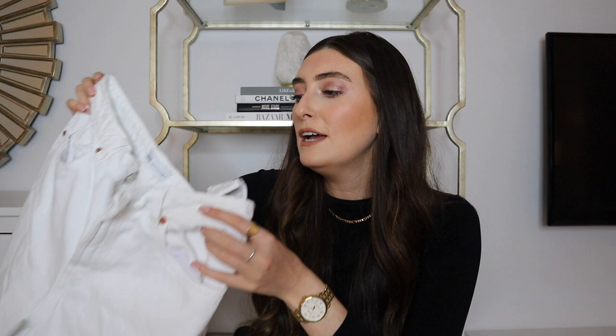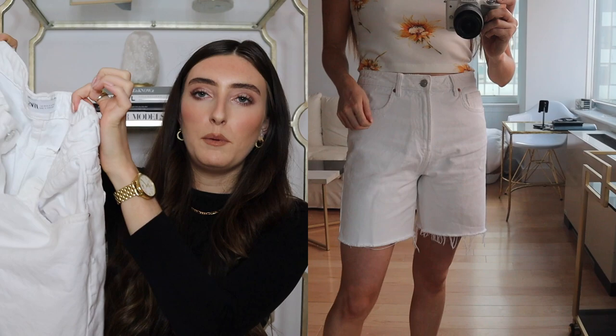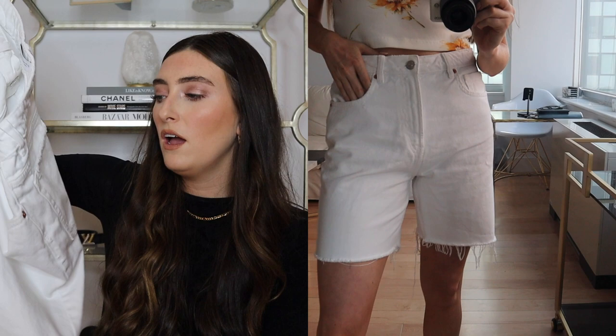Moving on, the next pieces are these white shorts which I absolutely adore. I was really in need of a new pair — I never really loved the ones from last year so I decided to throw them out and buy a pair I'd actually wear. I got these two sizes bigger than I usually go because I wanted them to be big and oversized — big around the waist but also bigger on the thigh. I didn't want them fitted; I wanted that boyfriend look. I got these in a size 40.